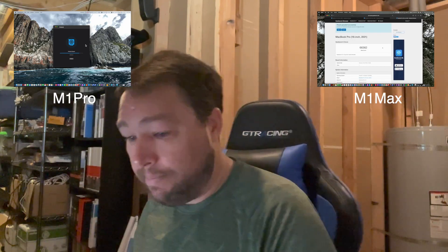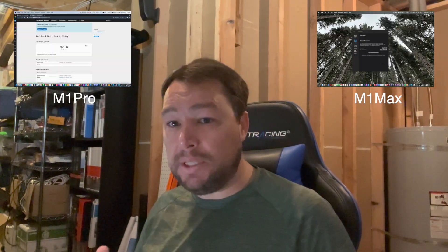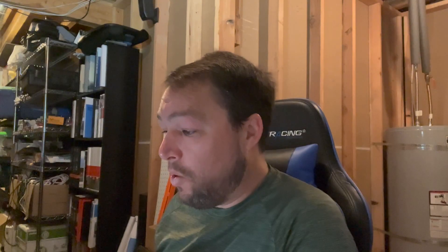What you will get on the OpenCL score — Geekbench uses OpenCL, the graphics processing language, which is what ArchiCAD uses — that's the primary means by which ArchiCAD produces its 3D models. On the M1 Pro the OpenCL score is 37,158, and the M1 Max has a score of 59,752.